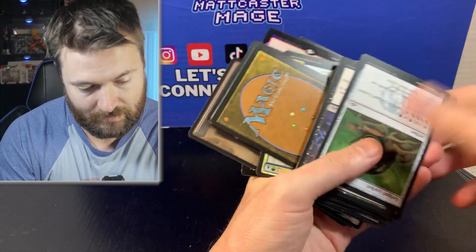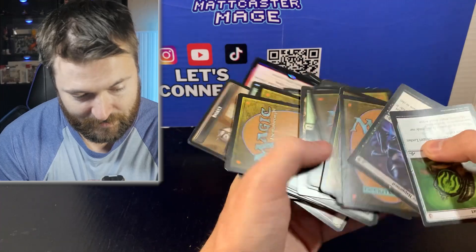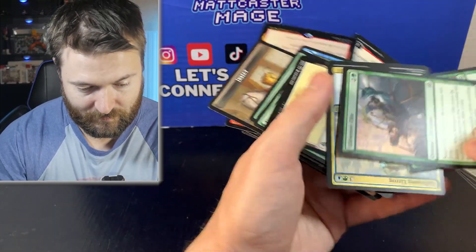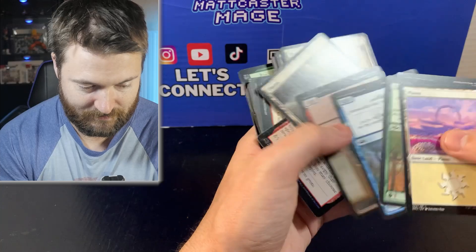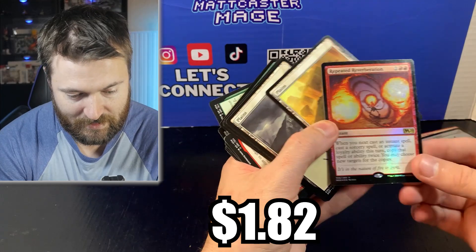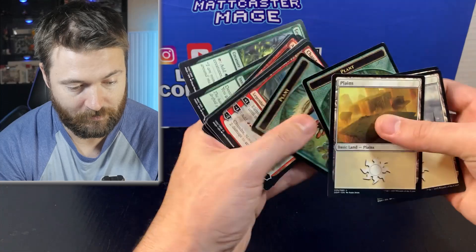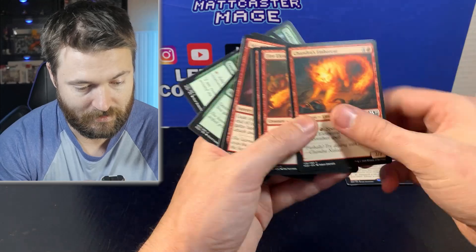I do see a foil right there in the back — maybe we're getting something now, but that first bit was pretty rough. We've got some basic lands. There's a Repeated Reverberation — it's a foil from Magic 2020. That's actually not bad because this is a set that didn't have collector boosters, so it might be a foil worth something. There we go — Chandra Novice Pyromancer, Chandra's Regulator. We're getting some rares in here — that's a bit of a surprise.